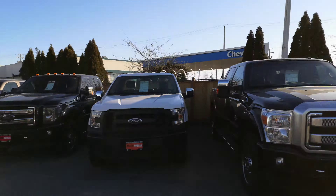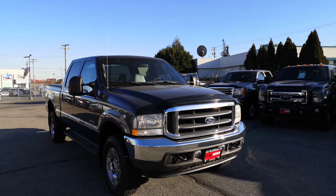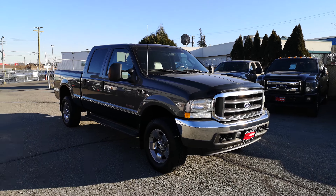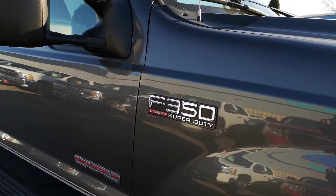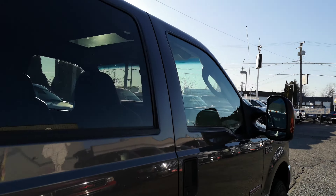Hey guys, this is Danny here at Milani Norman Auto Sales in Langley, British Columbia. We got a very nice truck that just came in as a fresh dealer trade-in — a 2004 Ford F-350. I'm just going to give you a walk around to give you a closer look at the truck.